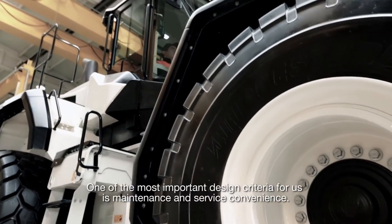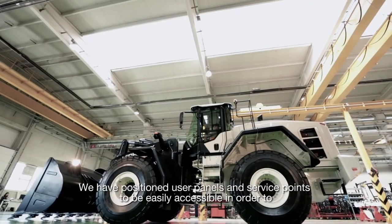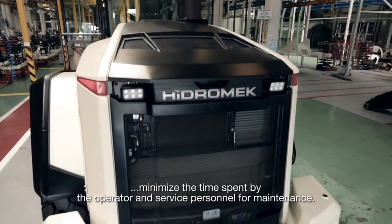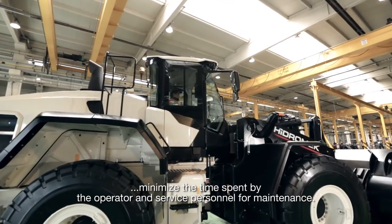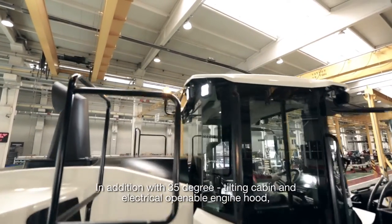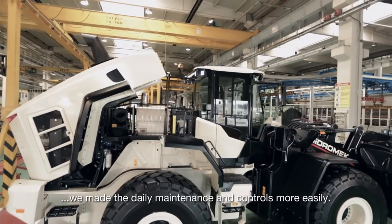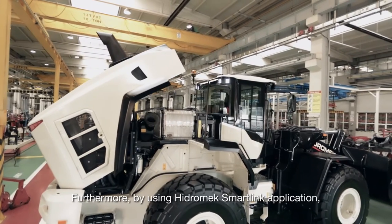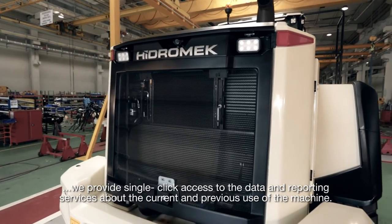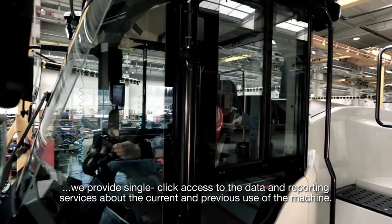One of the most important design criteria for us is maintenance and service convenience. We have positioned user panels and service points to be easily accessible in order to minimize the time spent by the operator and service personnel for maintenance. In addition, with a 35-degree tilting cabin and electrically openable engine hood, we made daily maintenance and controls easier. Furthermore, by using the Hydromech SmartLink application, we provide single-click access to data and reporting services about the current and previous use of the machine.